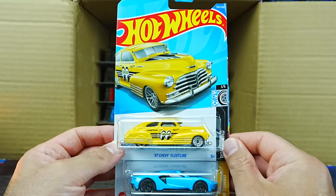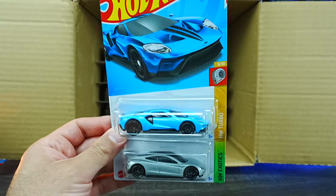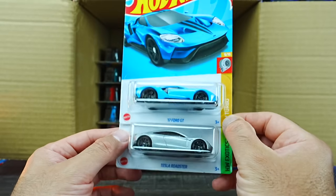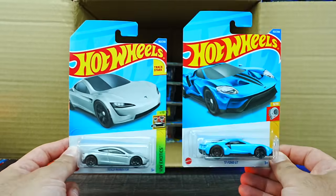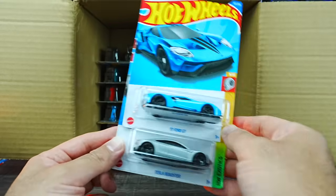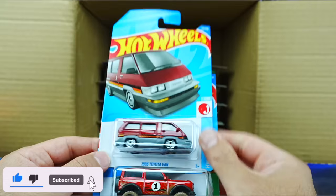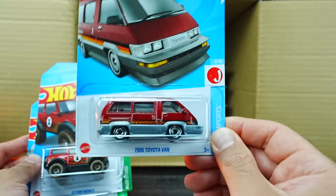We've got the 47 Chevy Fleetline, the 2017 Ford GT in this nice Miami blue color — absolutely love this casting — and the Tesla Roadster. Two fantastic castings, absolutely love these, happy to have extras. And it looks to be a new casting — the 86 Toyota Van. Check that out, I never thought I'd like a Toyota Van but it looks really cool.